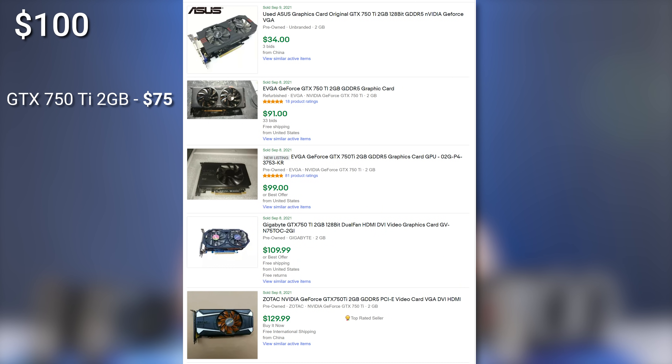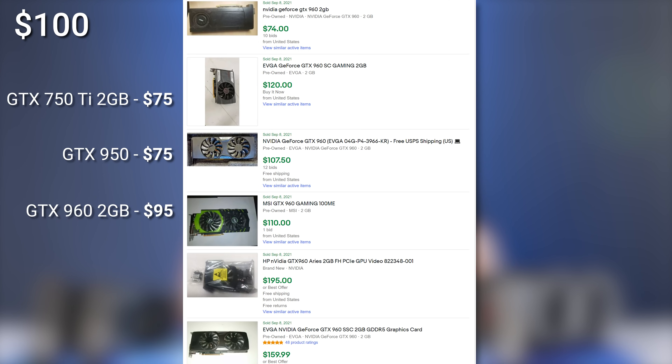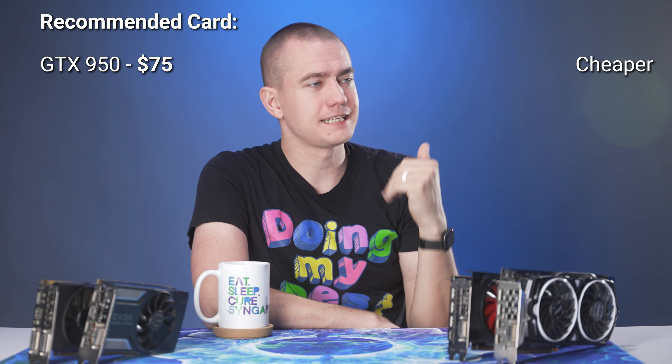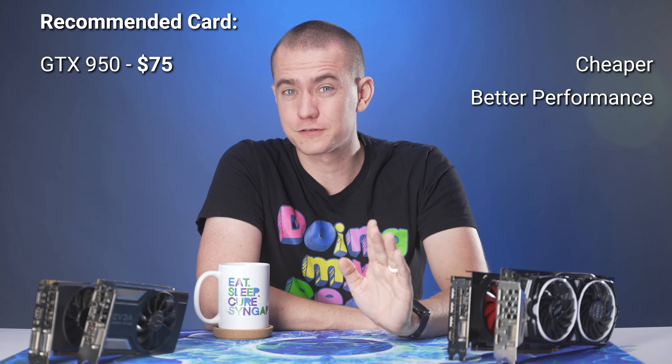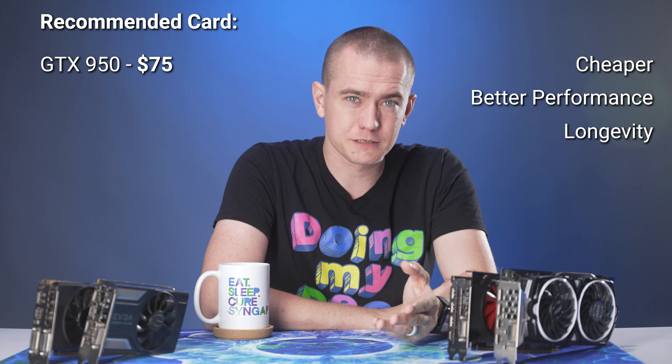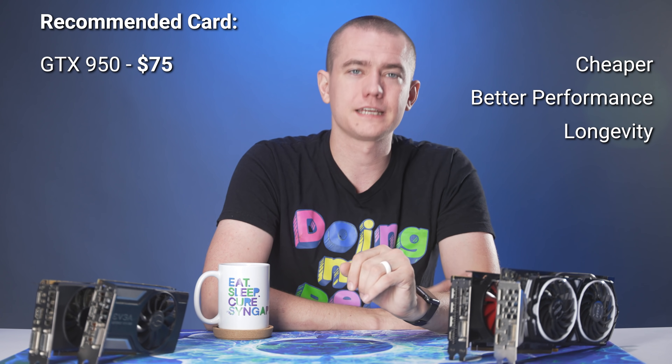Let's look at viable GPU options under $100. There aren't many, since most GPUs with current driver support are above that threshold — the GTX 700 series is basically gone as NVIDIA is dropping those drivers. The 750 Ti 2GB, being Maxwell, isn't included in that driver lockdown and sells for $75. You can also get a GTX 950 for $75 or a GTX 960 2GB for $95. My recommendation goes to the GTX 950 — it outperforms the 750 Ti by about 10–20% in most games at the same price.